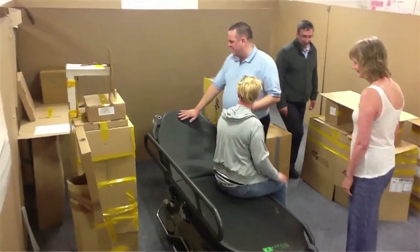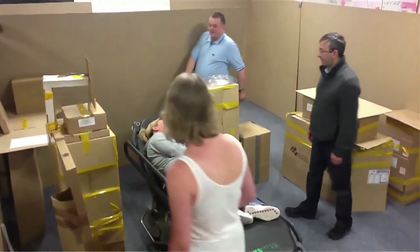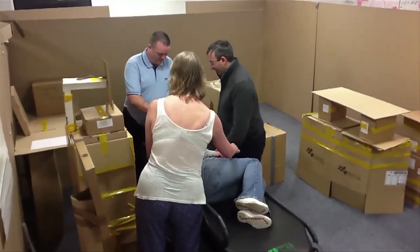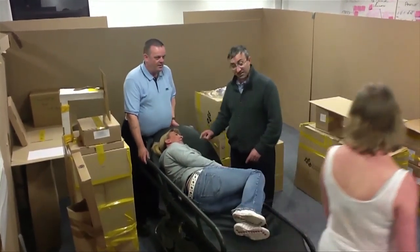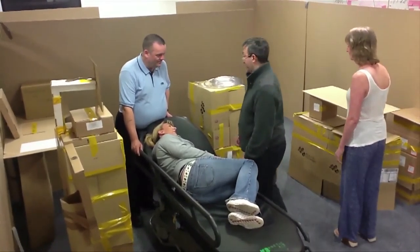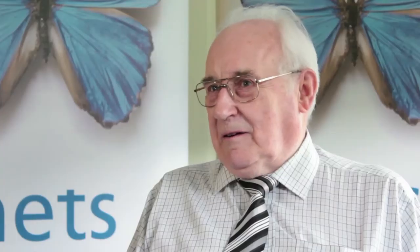Then building the small-scale models and then building the actual life-size pods and treatment rooms, and testing out the flow for the patients, testing out the flow of the equipment, making sure that everything would fit from a JAG point of view. We worked out that if you had to keep processing the patient back to the waiting room, from the waiting room to the processing unit and back, the less walking about you've got to do, the quicker the job gets done. And this would apply equally well to endoscopy.